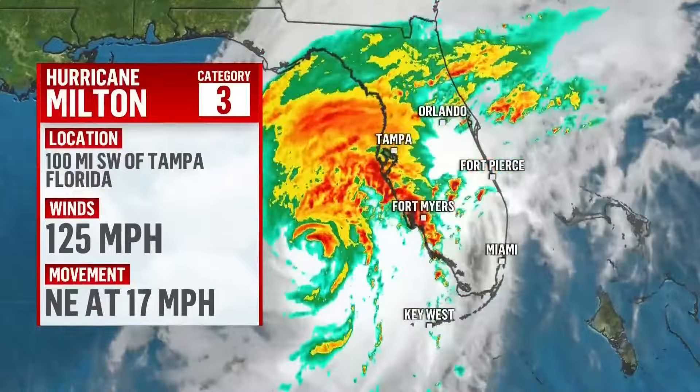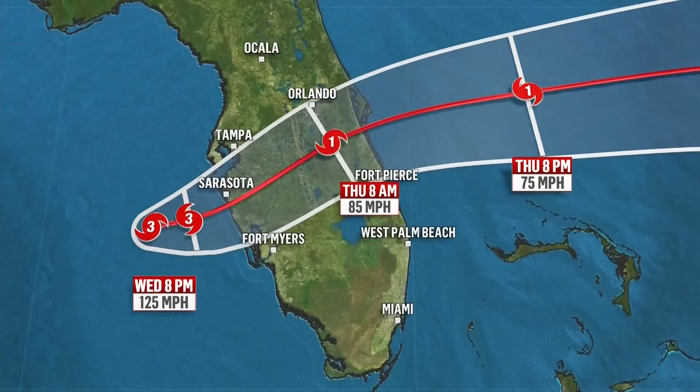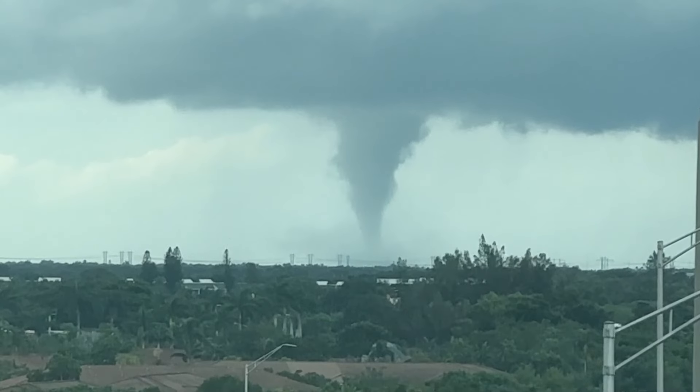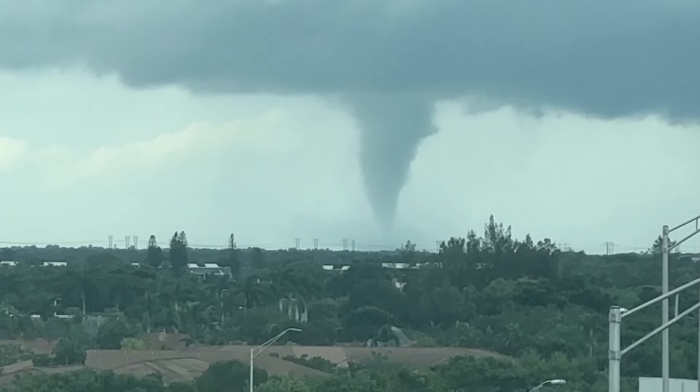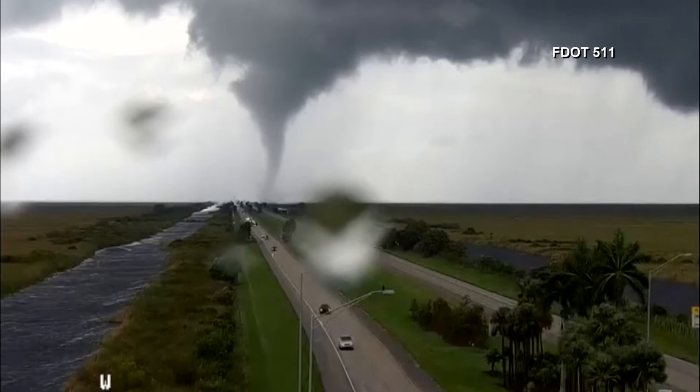Good evening. We'll give you a sense of the current conditions on the ground here in Fort Myers. Bands of rain are moving through, and this is only going to intensify as we move into the late evening and overnight period. This storm is continuing to close in on the west coast of Florida and growing in size, expanding its wind field as it moves closer to landfall, affecting a lot more communities. Ahead of this storm, we're already seeing tornadoes being spawned by this system — we've had one here in Fort Myers and others across the state.